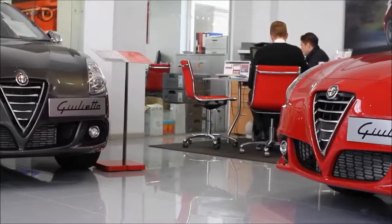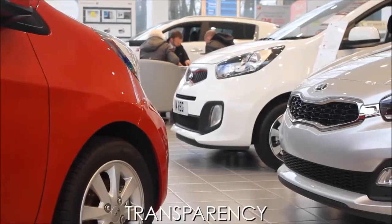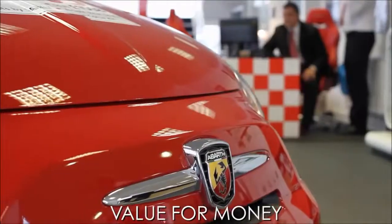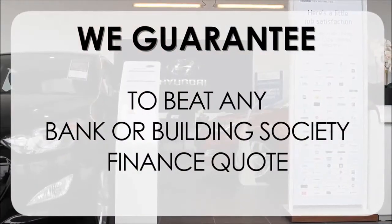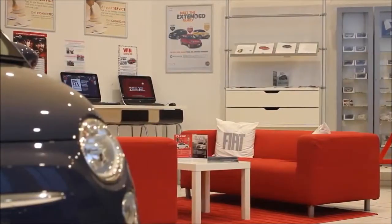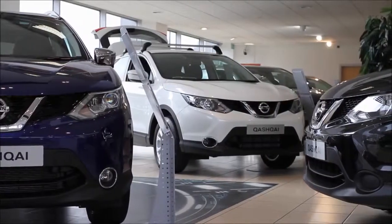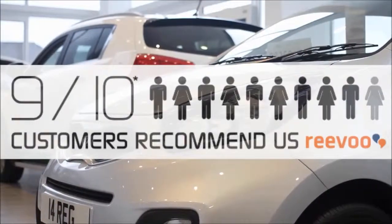At Wessex Garages we pride ourselves on our three pillars: total trust, transparency, and value for money. This, alongside our guarantee to beat any bank or building society finance quote, means you can purchase with confidence. Our high levels of customer service are why 9 out of 10 of our customers recommend us on REVU.